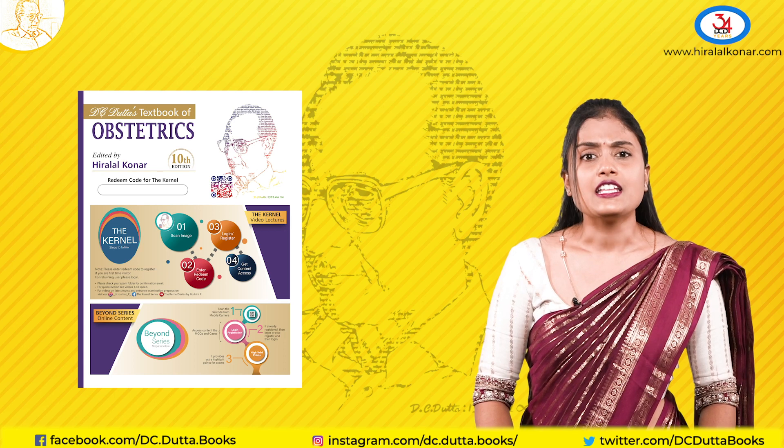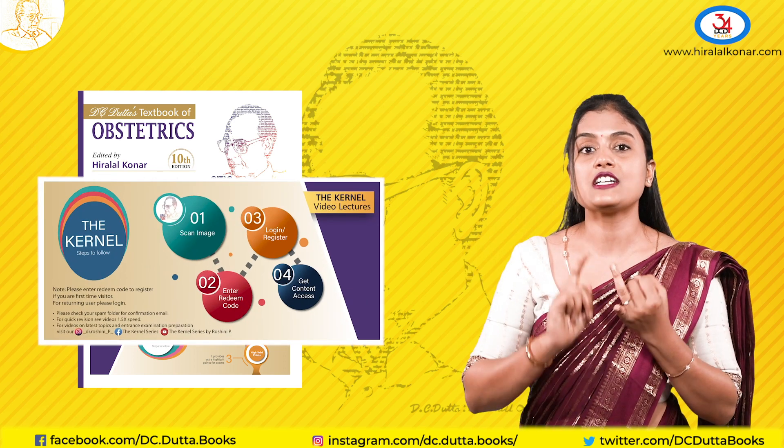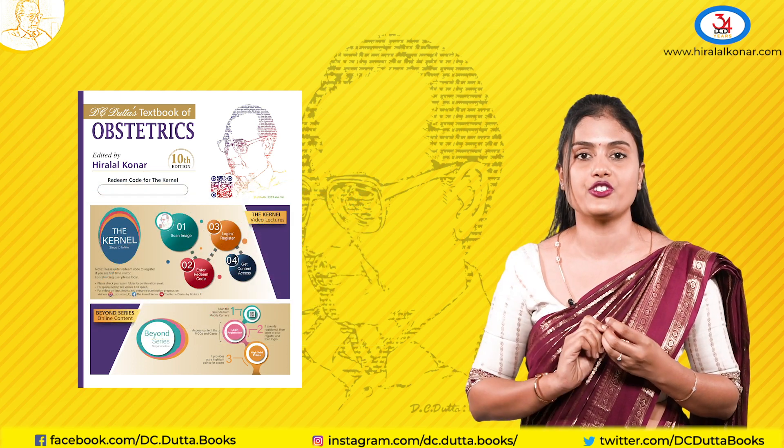Secondly, the Kernel series. The Kernel series has videos for your lectures, case presentation for better understanding and quick revision.